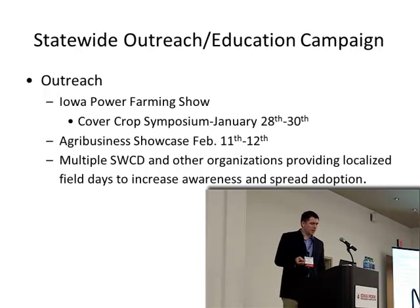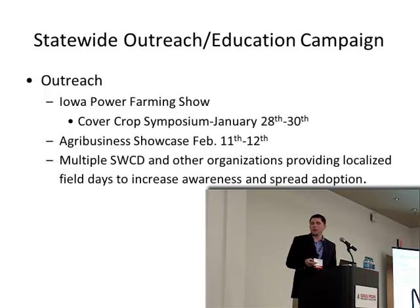We're also looking at doing more localized events, since we recognize the differences in agriculture throughout the state and that a localized approach works better for many people. We're empowering local soil and water conservation districts and looking for partnership opportunities with other organizations doing these activities, to leverage resources and spread the word.